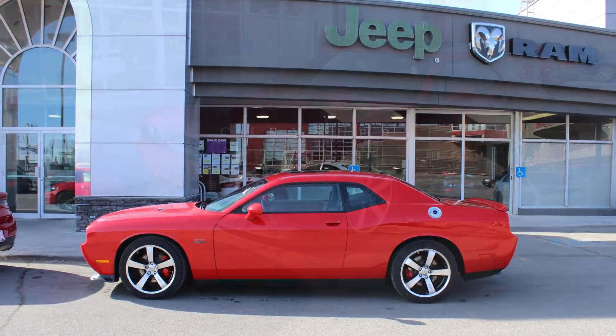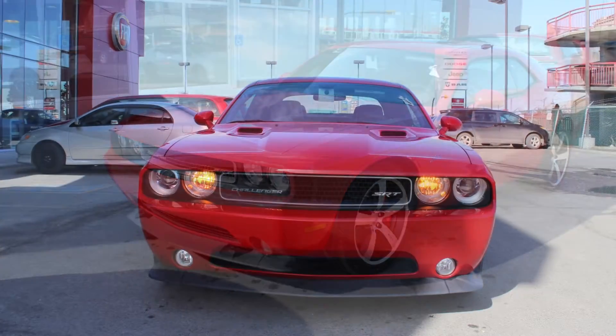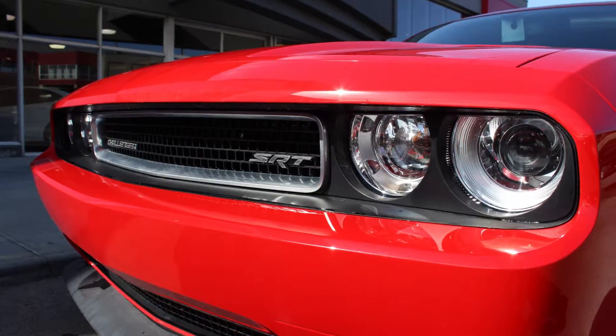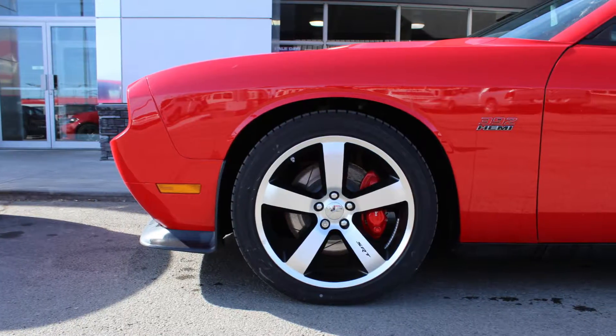Hi Brian, this 2014 Dodge Challenger SRT comes equipped with a 6.4L V8 Hemi engine and manual transmission, power heated manual folding side mirrors, halogen headlamps, fog lamps, 20-inch aluminum wheels, and a red exterior.